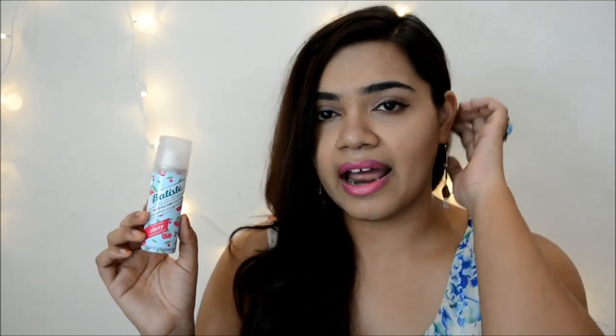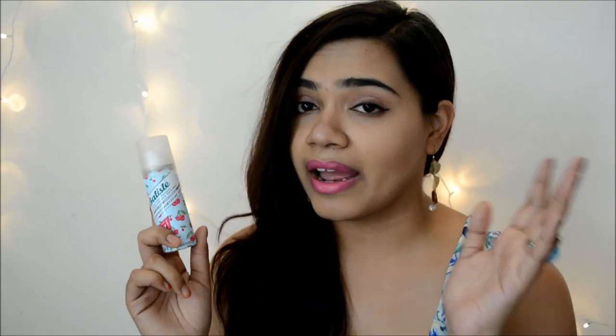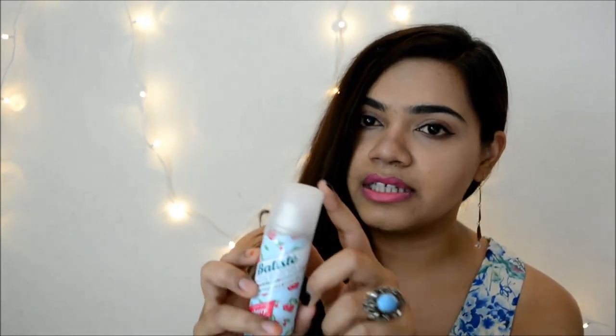The next brand I'll be reviewing is the Batiste Dry Shampoo. I have the mini pack that I bought from Amazon. This is an Australian company which is very popular in India as a dry shampoo. They have only this product right now — it's a 50ml or 30g product costing Rs.299. They do have a bigger pack too. I love the packaging — it's really cute. This is their cherry-flavored dry shampoo, and they have three or four more flavors, which is great. It has blue packaging with pink lips, and it comes with an almost translucent cap — it's a spray.